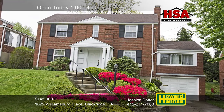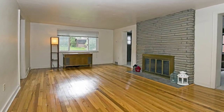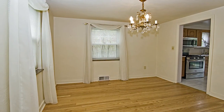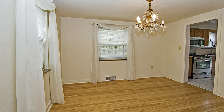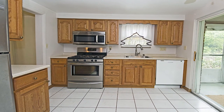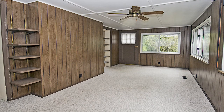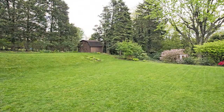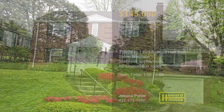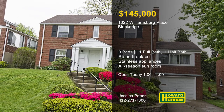Numerous recent updates enhance this three-bedroom, one-and-a-half-bath colonial home on a landscaped lot in Blackridge. Large windows are located on both sides of the living room, which is centered on a stone fireplace. An HSA home warranty and a 100% money-back guarantee can protect your investment and provide peace of mind. Both baths have been recently remodeled, and the kitchen is equipped with stainless steel appliances. Additional interior spaces include a finished game room and an all-season sunroom to the rear of the home. Head out to a private patio surrounded by a yard with tasteful landscaping. Meet with Jessica Potter this afternoon and contact Howard Hanna Mortgage for information on the My First Home program.